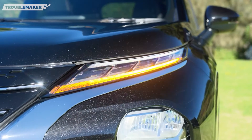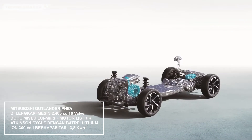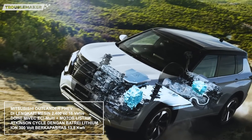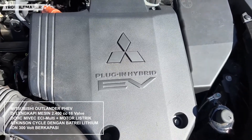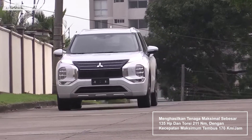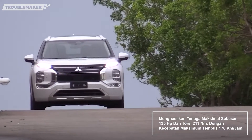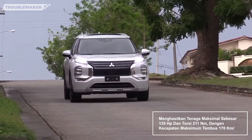Mitsubishi Outlander PHEV dilengkapi mesin 2400 cc 16V DOHC MIVEC SE Multi, plus motor listrik Atkinson Cycle yang mengandalkan baterai lithium ion 300V berkapasitas 13,8 kWh, yang mampu menghasilkan tenaga maksimum sebesar 135 HP dan torsi 211 Nm, dengan kecepatan maksimum tembus hingga 170 km per jam. Mantap!